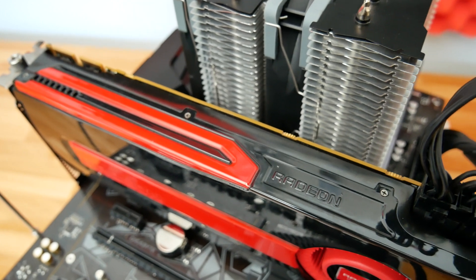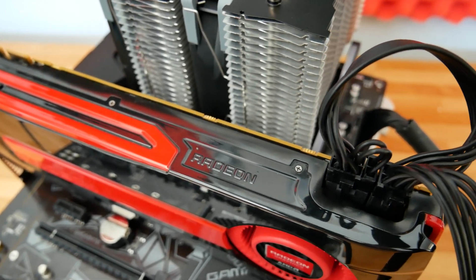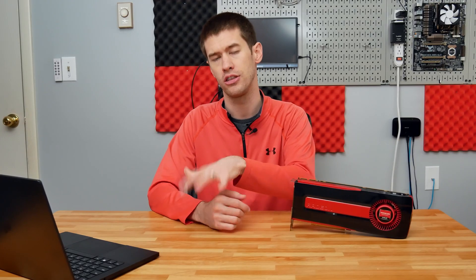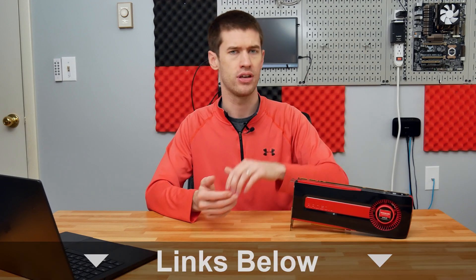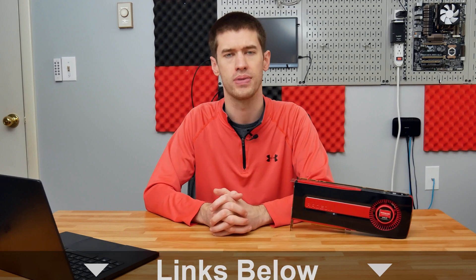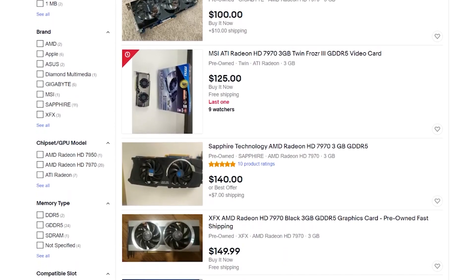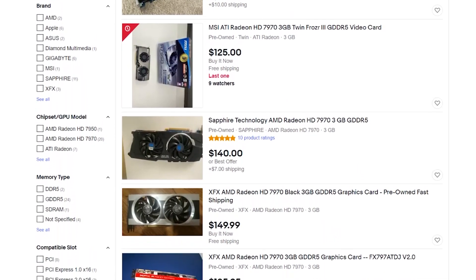For a stopgap GPU to qualify, it has to have a couple of things. First and foremost, it has to be affordable, which the 7970 actually is — it's one of the more affordable GPUs readily available in the United States, at least on eBay. Right now you can find a 7970 for between $110 to $150.